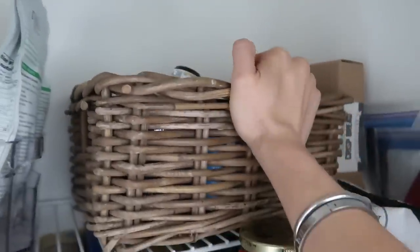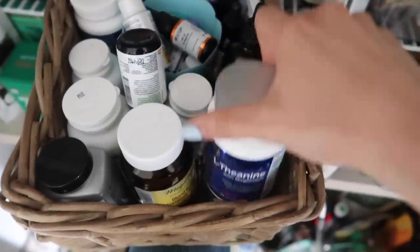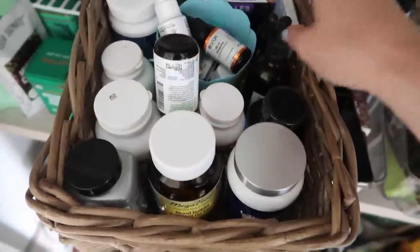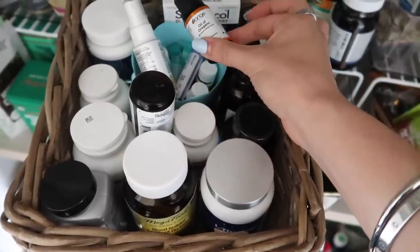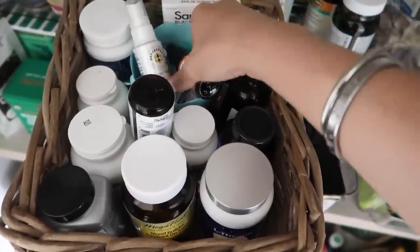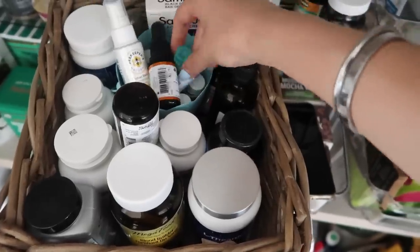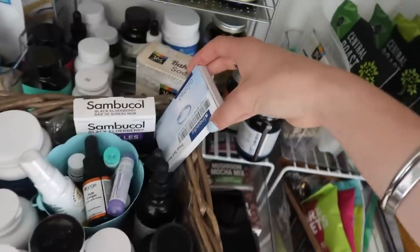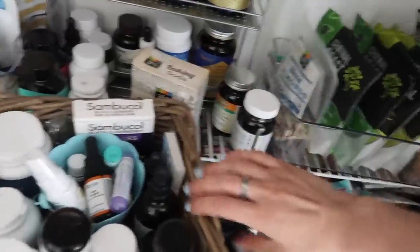In this basket I have extra supplements. I have some extra theanine, blood builder, digestive ones, and a lot of these are for when you're getting sick — oil of oregano, the throat spray from Beekeeper Naturals, and I keep my homeopathic medicines in here as well, plus some extra earplugs.